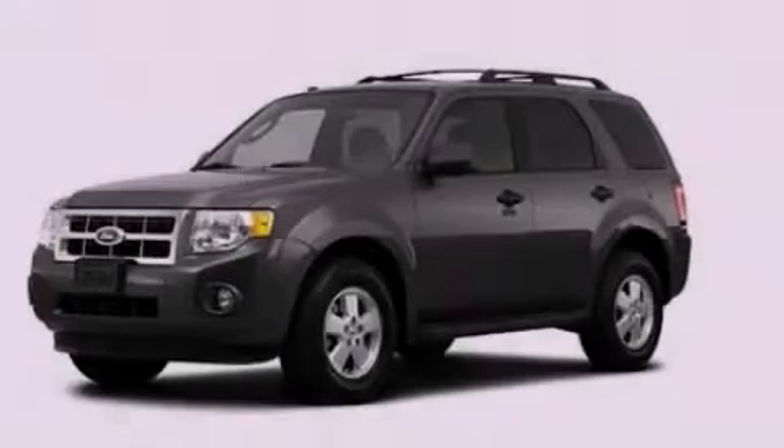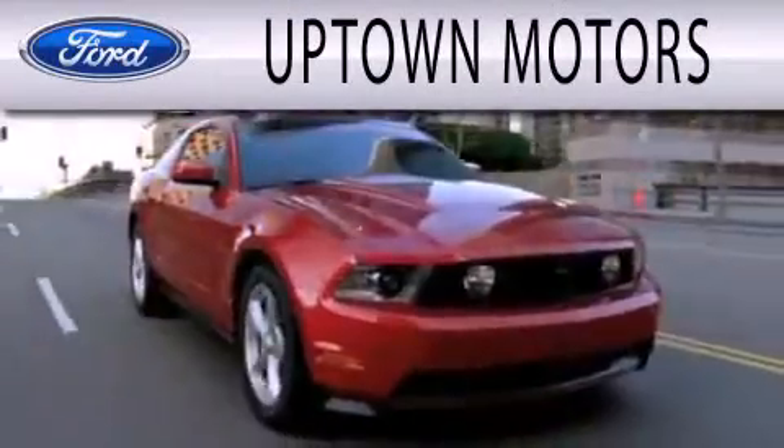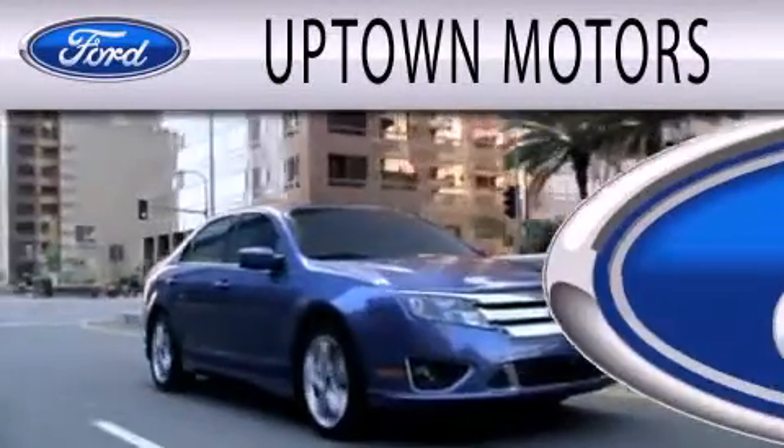Please call today to reserve this vehicle for a test drive. Uptown Motors is dedicated to doing everything possible to ensure that the experience you have selecting your next vehicle is as pleasant as possible.